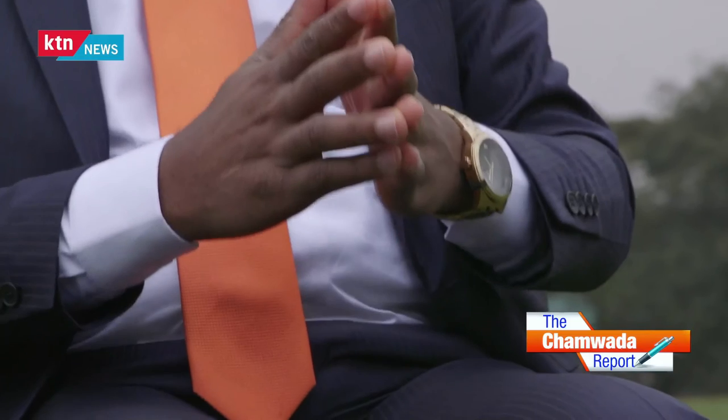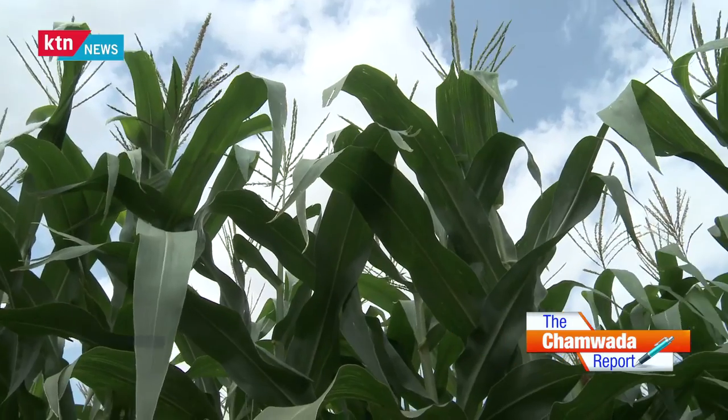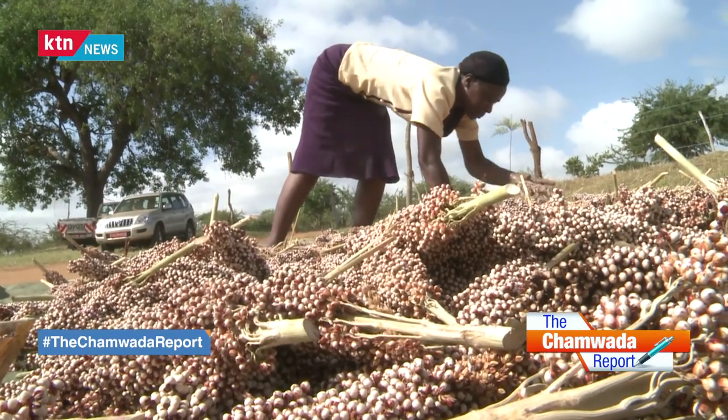Dr. Richard Munang, the Africa Regional Climate Change Coordinator at UNEP, paints a picture of the grave situation due to global warming. The world is 1.1 degrees warmer, meaning we are 0.4 degrees away from 1.5°C and 0.9 degrees away from 2°C. If we were to hit 2 degrees, agricultural production in the African continent will reduce by up to 40%, especially affecting staple crops like maize, sorghum, and rice, which many households depend on in Kenya and across Africa.